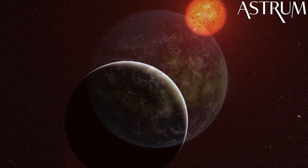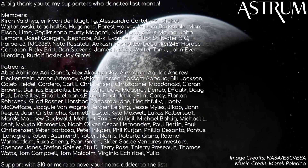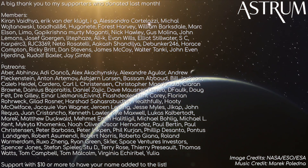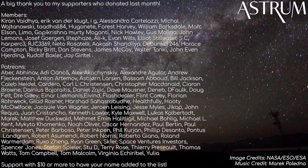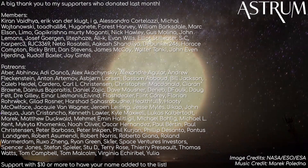Thanks for watching, and thanks as well to Rafa for helping with this video. Make sure to show him some love over on the Spanish Astrum channel, which you can find here in the description. A big thanks as well to my patrons and members that support the channel — your help really does go a long way and allows me to make more videos like these in the future. If you want to support too, find the links in the description. All the best, and see you next time.